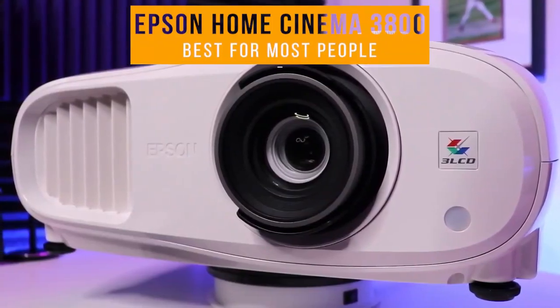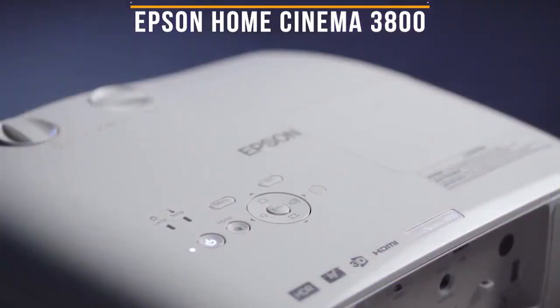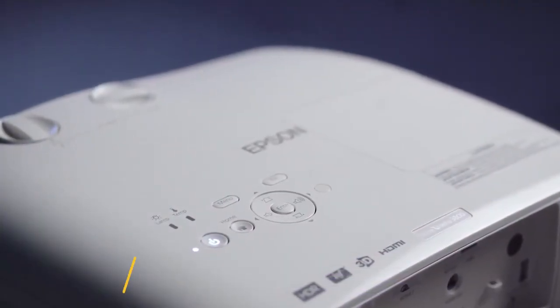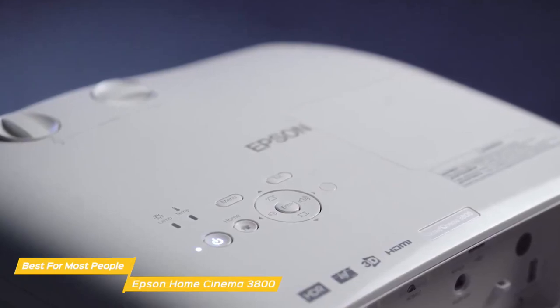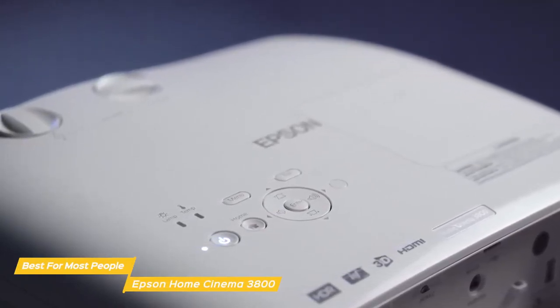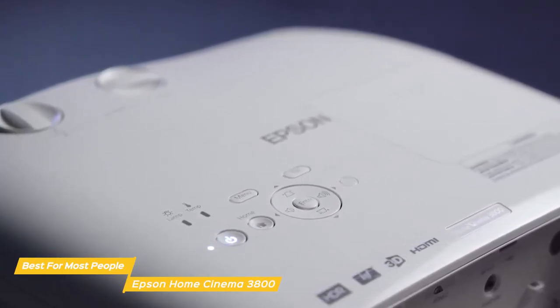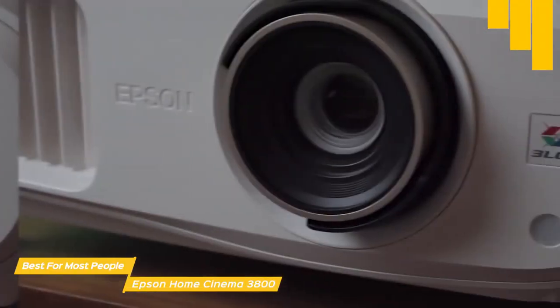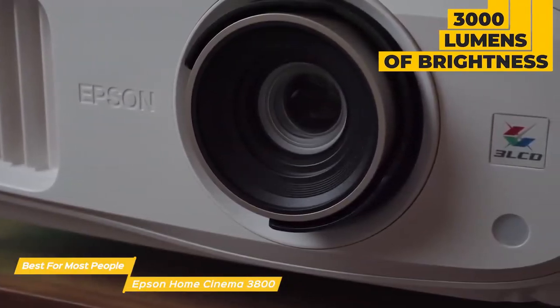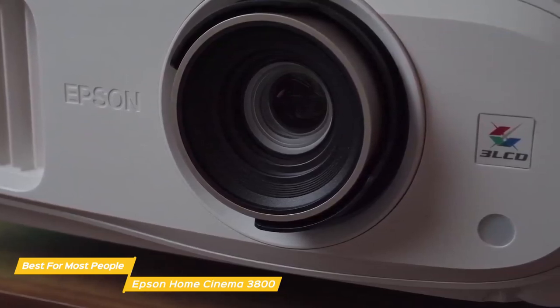First up, the Epson Home Cinema 3800 — our pick for best home theater projector for most people. The Epson Home Cinema 3800 is an impressive home theater projector that offers easy setup and a bright, vibrant picture at a relatively affordable price, making it perfect for an average household looking for their first home theater setup. It features 3000 lumens of brightness, 4K UHD resolution, and a contrast ratio of 100,000 to 1.